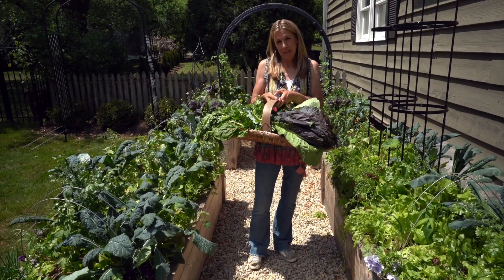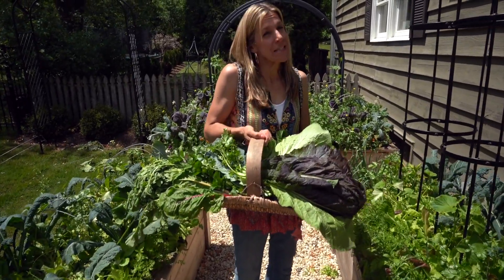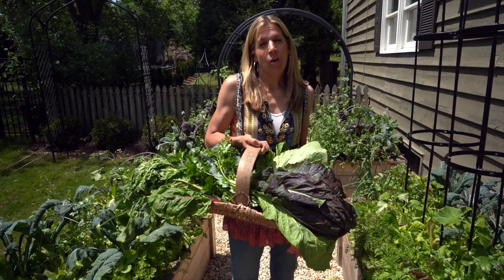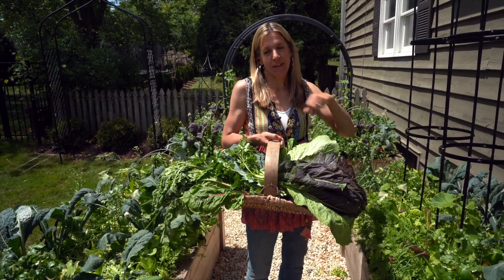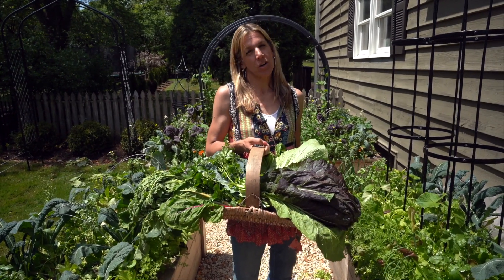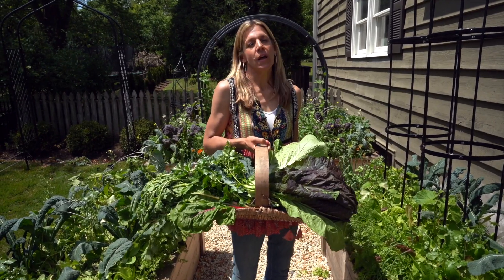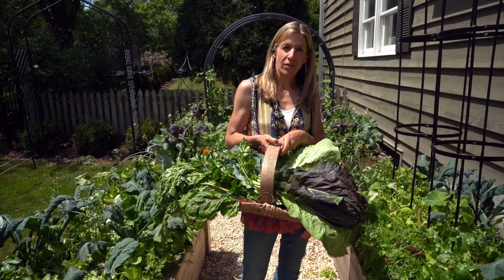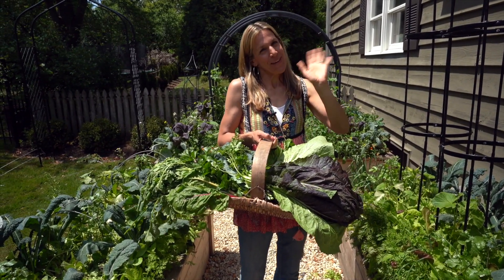I hope my harvest inspires you to harvest more too. If you want to get started in your own kitchen garden, check out the links below this video. I have a full online course called Kitchen Garden Academy and a book called Kitchen Garden Revival that teaches you the step-by-step process to build your own kitchen garden just the way I did. Thanks so much for watching — see you next time!